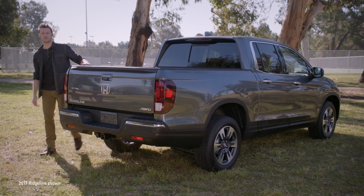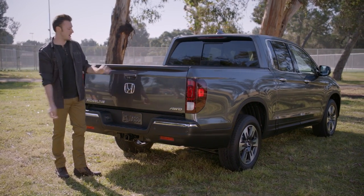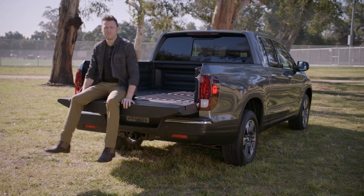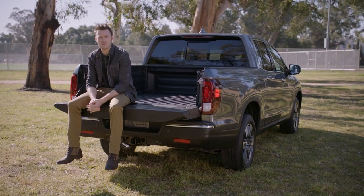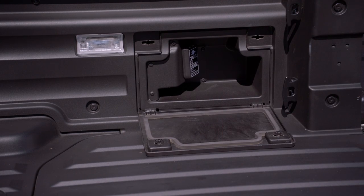By now you've likely discovered that the Ridgeline has quite a few unique features, like the dual-action tailgate and the lockable in-bed trunk. Well, here's one more to love. In the side storage pocket of the RTLE and Black Edition's bed there's a 150 to 400 watt AC power outlet.